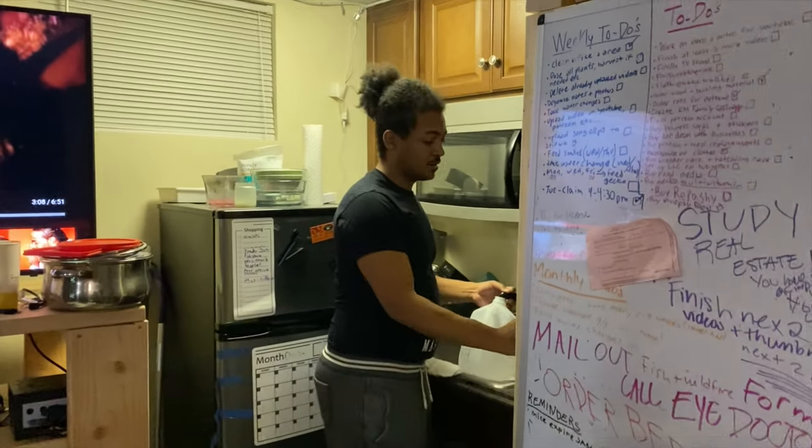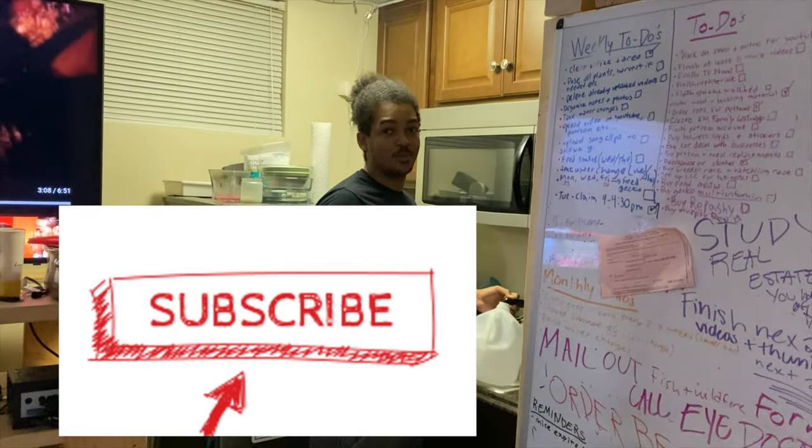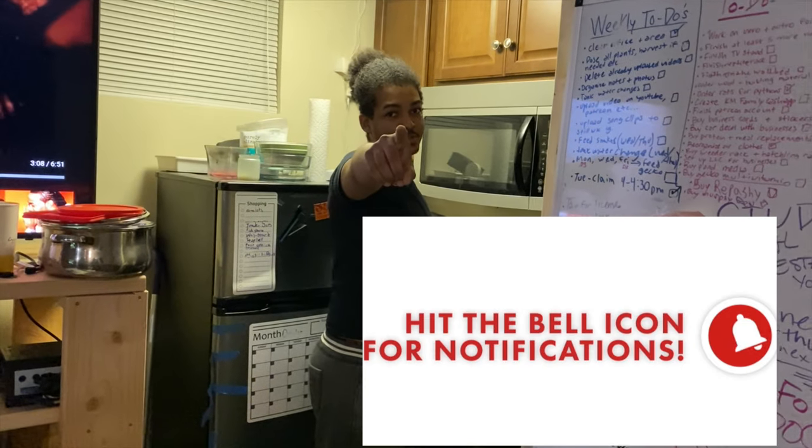Time to get some tank water going. Make sure you like, comment, subscribe. Turn on those post notifications. We out. Peace.